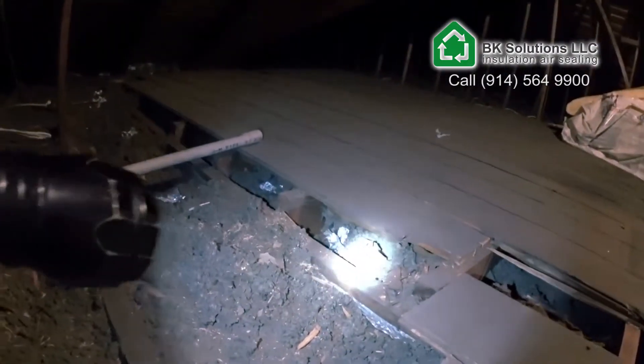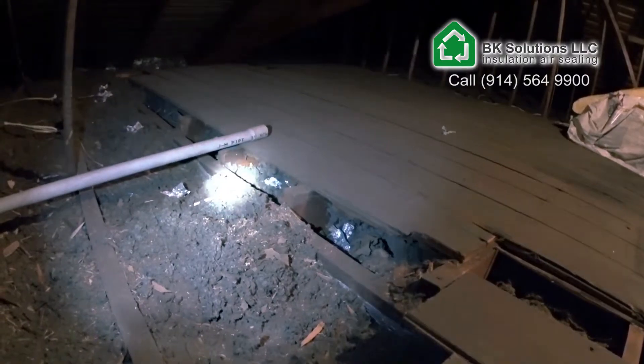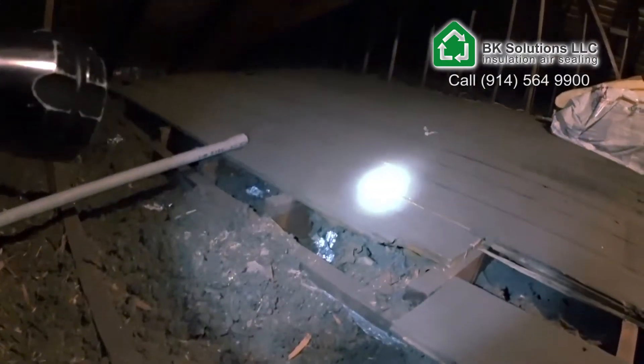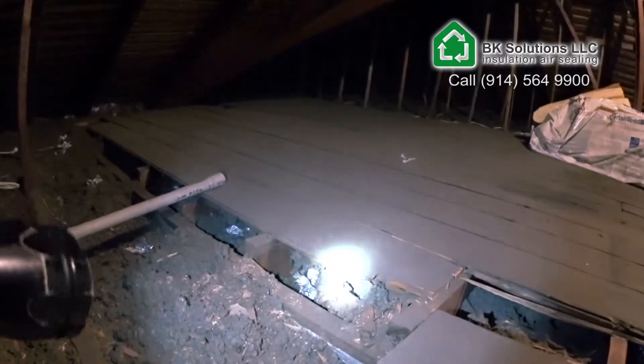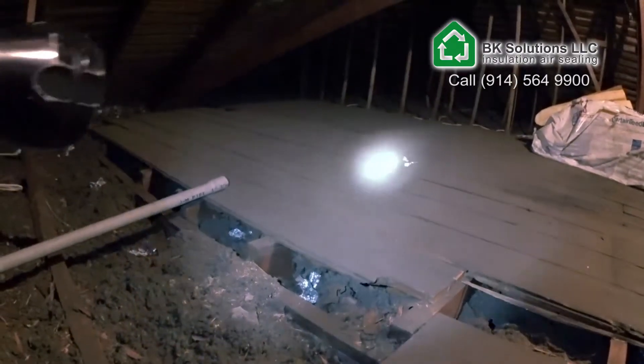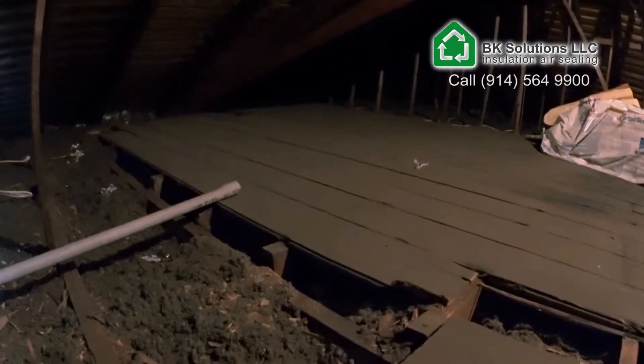Under the floor there is already a bit something, but again, not enough. It should be all the way up to the top. And if they don't use that floor here for storage anymore, I would fill underneath it and then put another foot on top of it, because labor cost is quite high in Westchester.